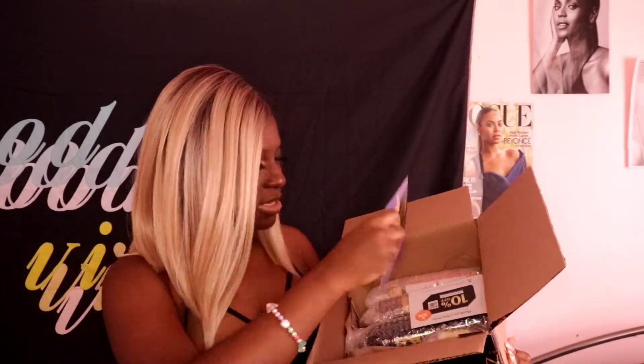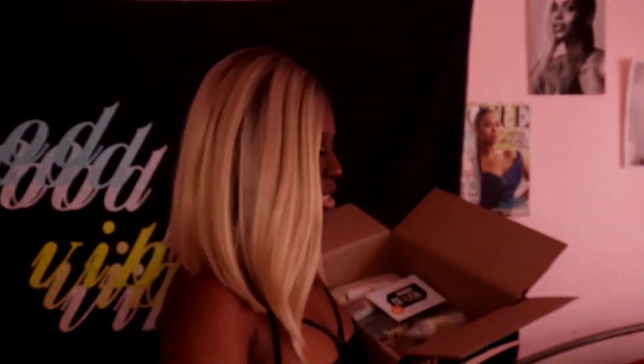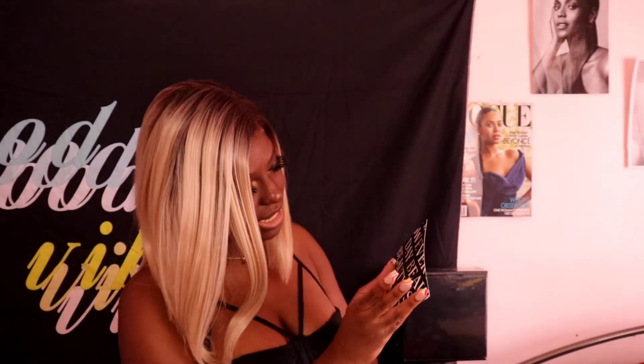The packaging is super basic. The first thing I see in this box is the 24 Hour Edge Tamer — this is the industry-leading edge tamer in the market. It's infused with argan oil, castor oil, three different essentials, and it's humidity resistant with no flaking. They also included promos in the box — you can get 300 points when you leave a product review, and they gave me 10% off my next purchase with a code, so I'm super excited about that.